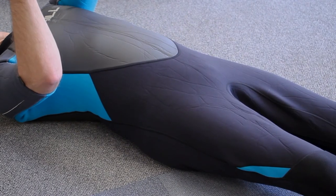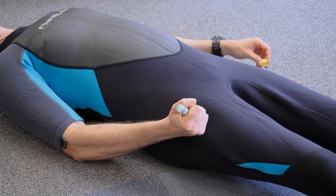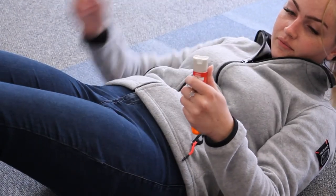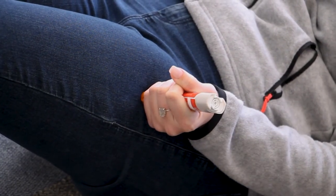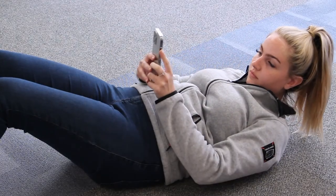Regardless of which brand we're using, the casualty should lie down so they can't fall down. Remove the cap and hold the auto-injector in the dagger grip. Jab the auto-injector into the thigh and hold in place. Here's another demo with a different brand. Once again, the casualty lies down. She jabs the auto-injector into the thigh at 90 degrees and holds in place. Massages the area and then calls for emergency assistance.